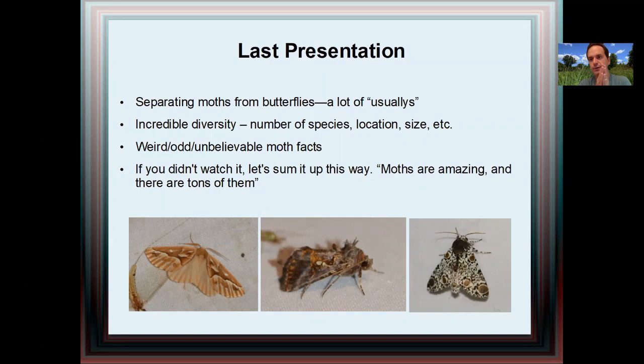To start off this presentation, I figured I would go over the first presentation very briefly on this one slide. If you haven't watched it, I recommend you watch it. Basically we talked about separating moths from butterflies — most of us have a pretty good intuitive sense, but there are not great hard and fast rules, a lot of usually's with exceptions. We also talked about the incredible diversity of moths, with an incredible number of species across many different locations, sizes, and climates. We looked at some really amazing moth facts. Moths are amazing and there are lots of them.